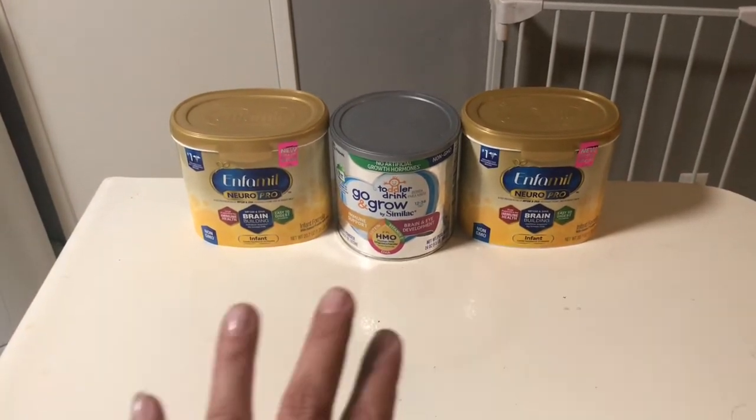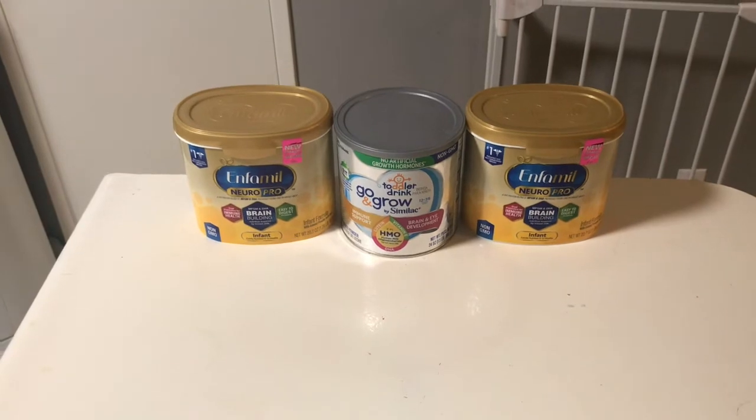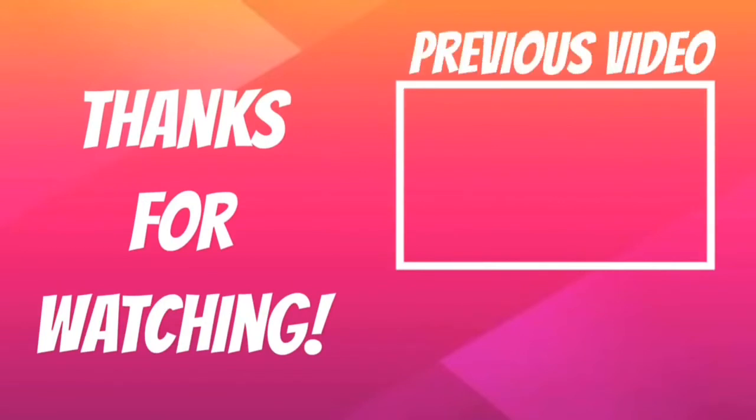If you're able to get the checks and manufactured coupons, this is an amazing example of how you can get formula for really cheap. Just a quick Target haul — thank you for joining!